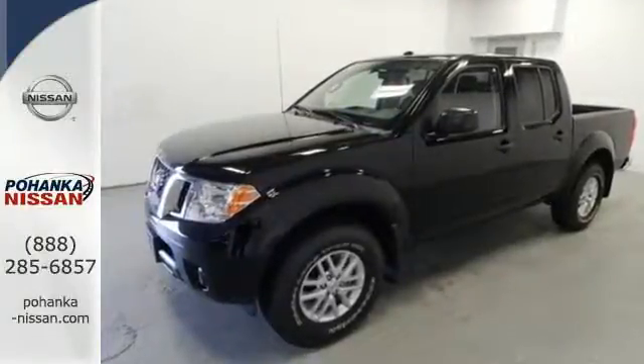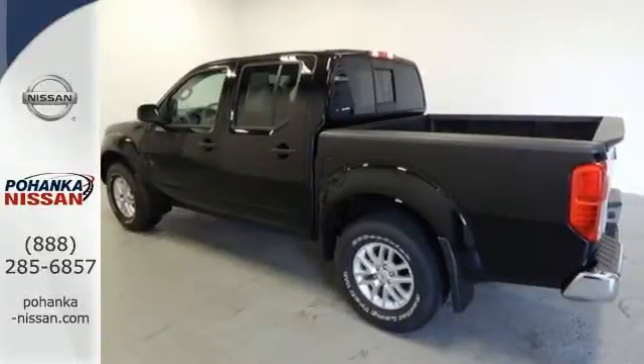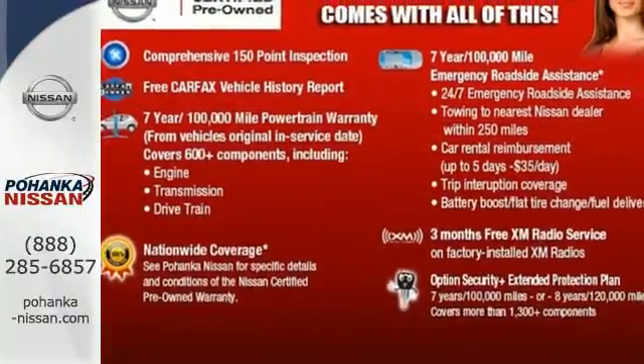Safety is also important, as evidenced by the anti-lock brakes, low tire pressure monitor, and multiple airbags. Put this Nissan's power to work for you. Take it home today.